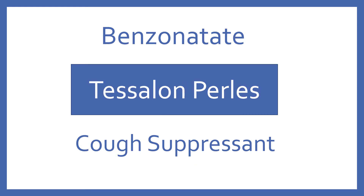Benzonatate, brand name Tessalon Pearls. Benzonatate is a cough suppressant.